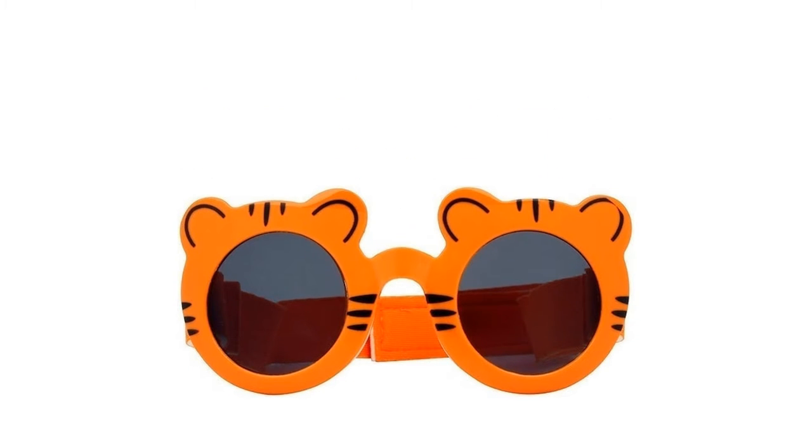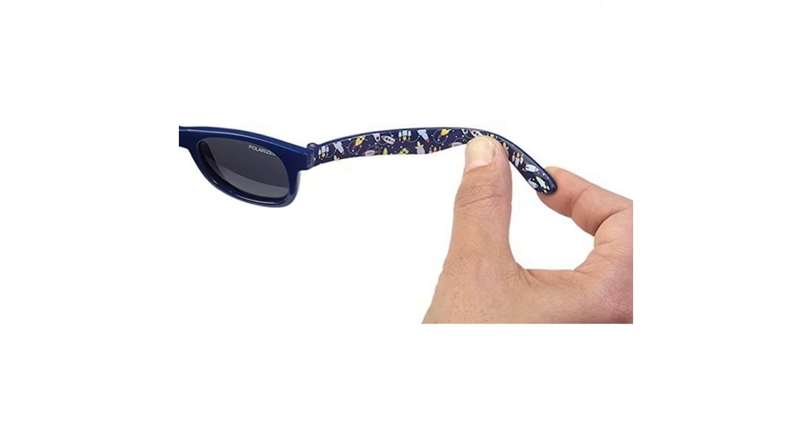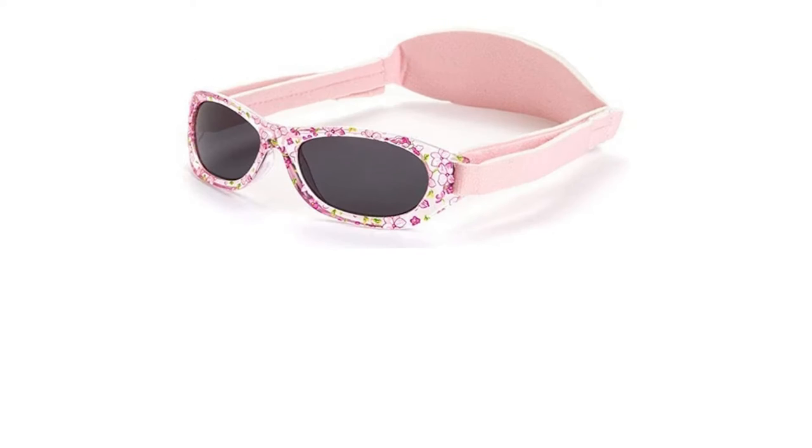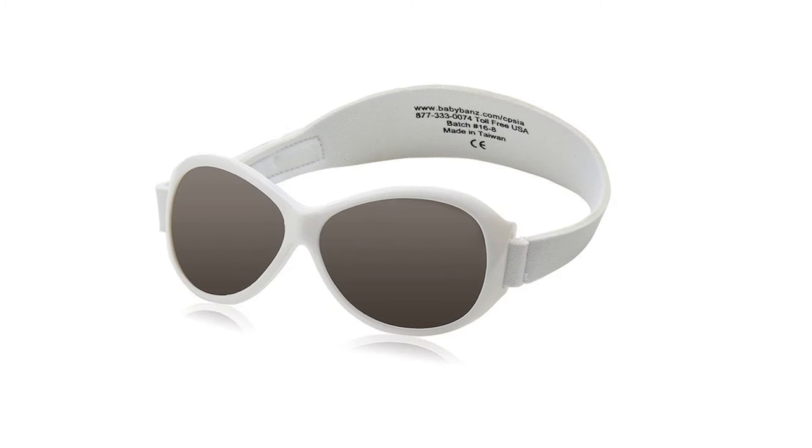In this article, we rank the 10 best specialist sunglasses for babies and toddlers aged 0 to 3 years in the UK. From flexible frames to adjustable neoprene straps, read on for our tips and product reviews.